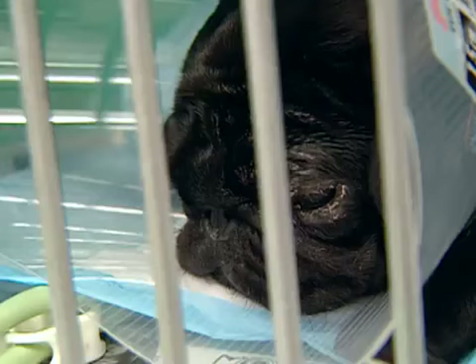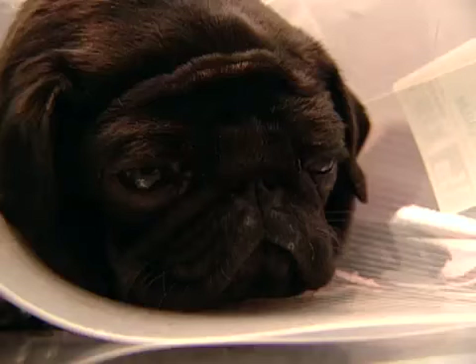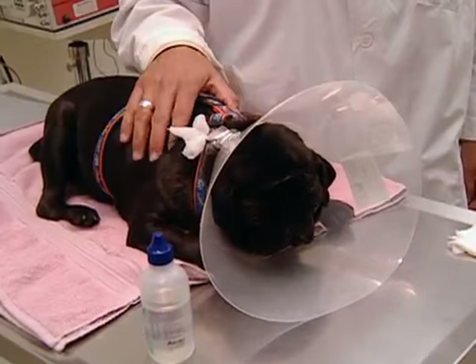Timmy the pug is recovering from surgery on both eyes. 'Timmy's surgery went really well — he should be able to blink better and he's set to go home later this afternoon.' Faculty ophthalmologist Dr. Grahn delivers the good news to Timmy's owners. It will take three to six months before the full effect on his corneas can be assessed. Now that his eyes can blink and lubricate the cornea properly, the pigmentation that has caused his blindness will eventually go away.